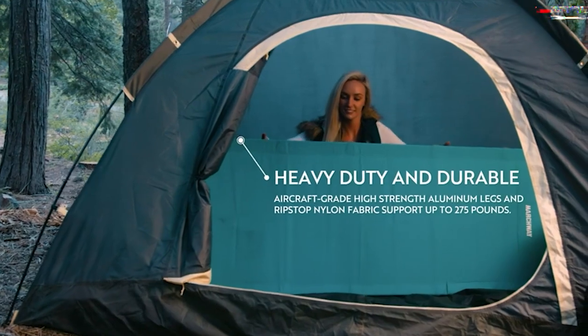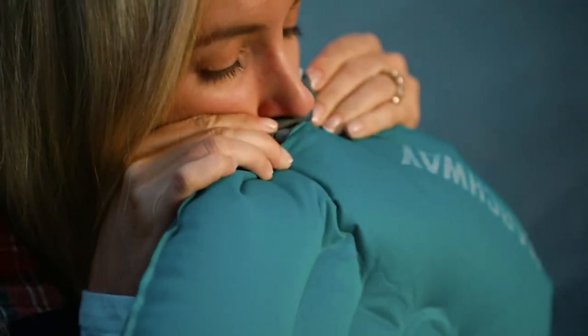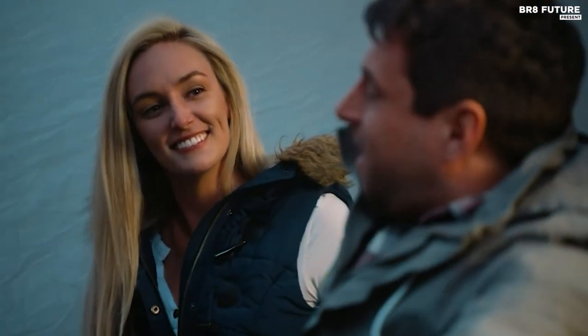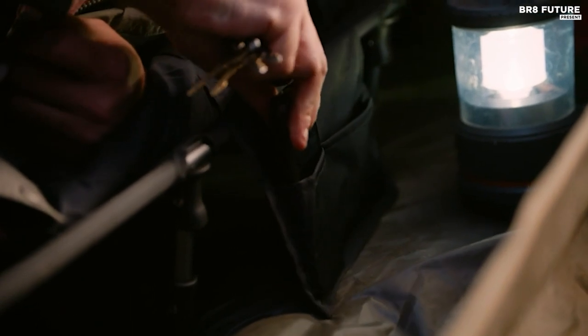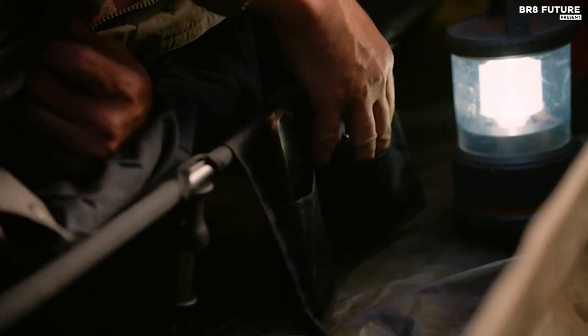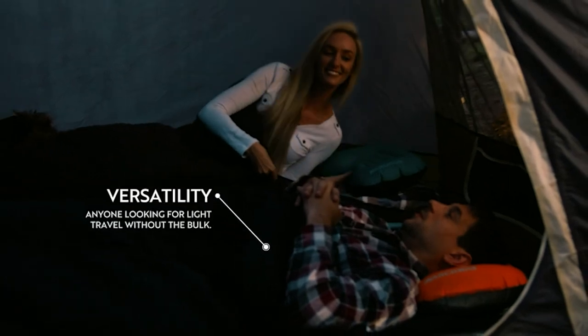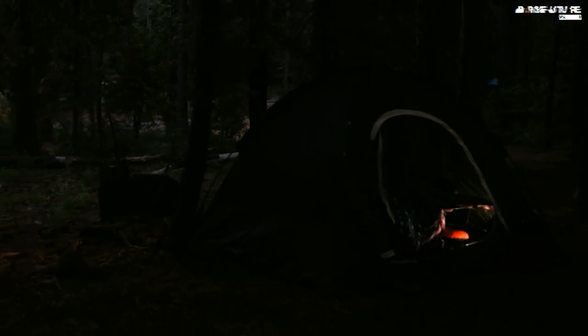Setting up camp is a breeze with its foldable aluminum shock cord poles, enabling swift assembly in minutes. Durability takes center stage, with aircraft-grade high-strength aluminum legs and ripstop nylon fabric effortlessly supporting up to 275 pounds, while wide feet ensure no harm to the ground beneath. Versatility knows no bounds, whether it's a rugged outdoor expedition or a tranquil indoor nap. Bid farewell to heavy luggage with its $69 price tag.